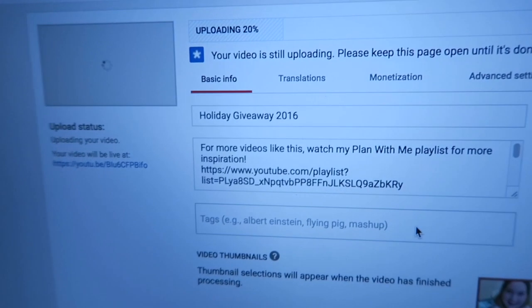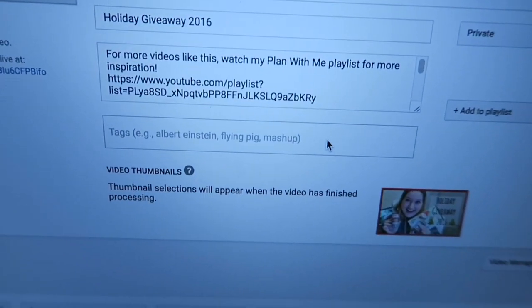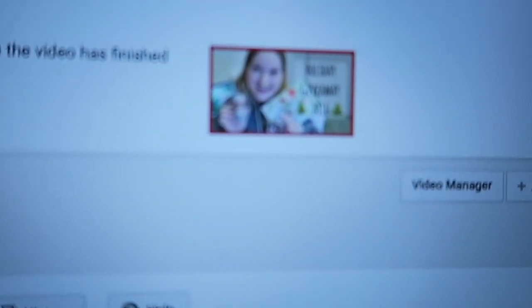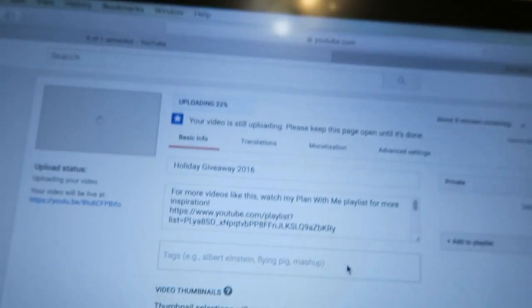Currently I am actually uploading my Friday video — let me flip you around and show you what it is. It's a holiday giveaway. I'm at 20% right now, it's not going to be loaded until tomorrow, but there's my little thumbnail. Make sure to subscribe — obviously you're watching it on this channel.